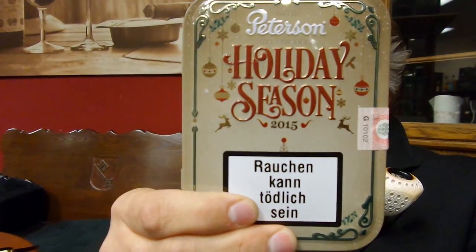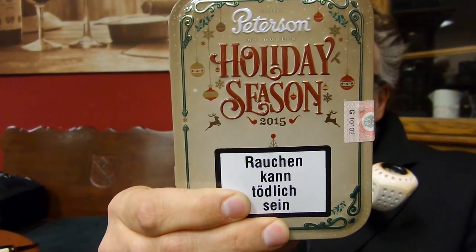Hi there, we're here at Ronnie's place again — Roland of Bremen Cigars. In my last video I promised to do some reviews about the new tobaccos. They came out at the end of the year at the Intertobac in Dortmund, so now all the holiday season or Christmas tobaccos are appearing on the market. One of these I want to show you is the Peterson Holiday Season.